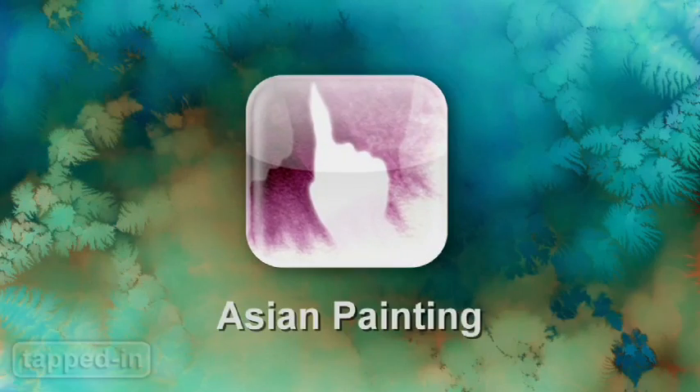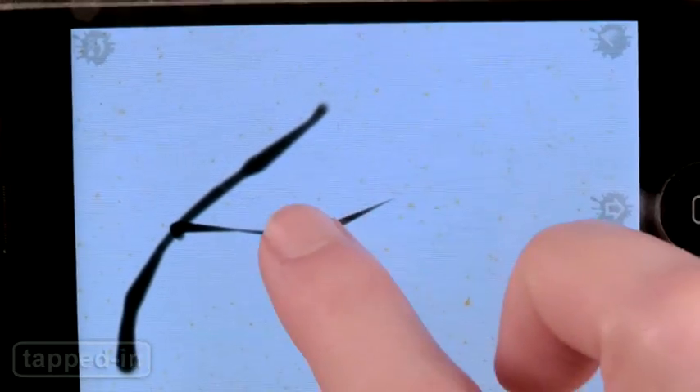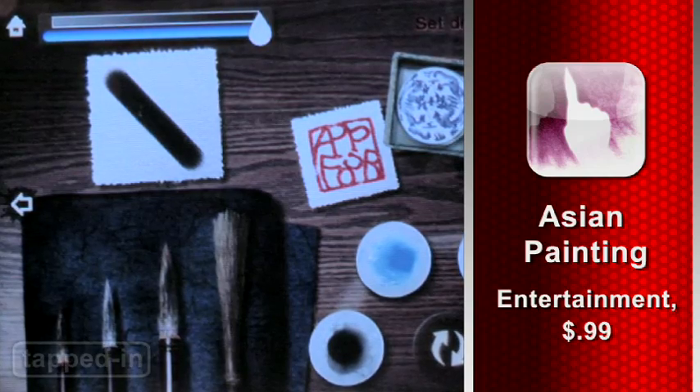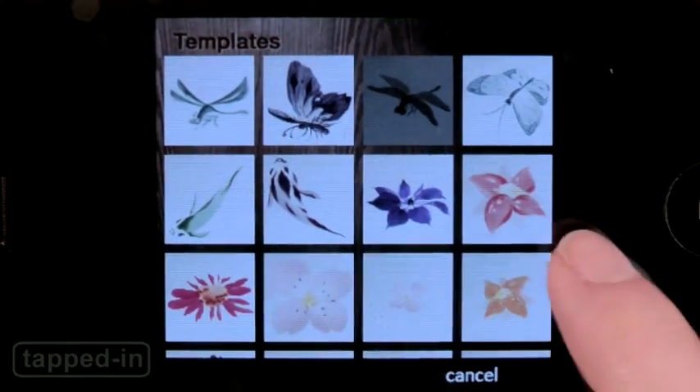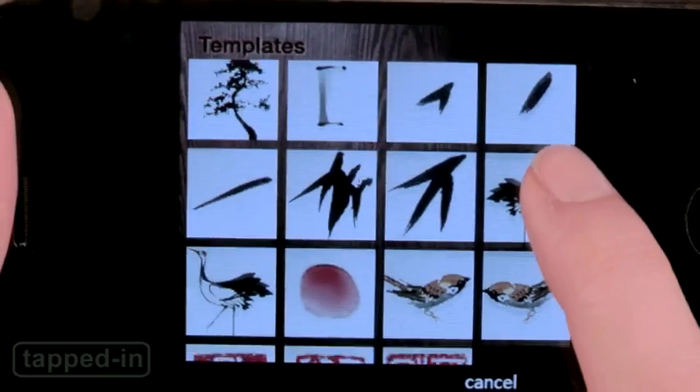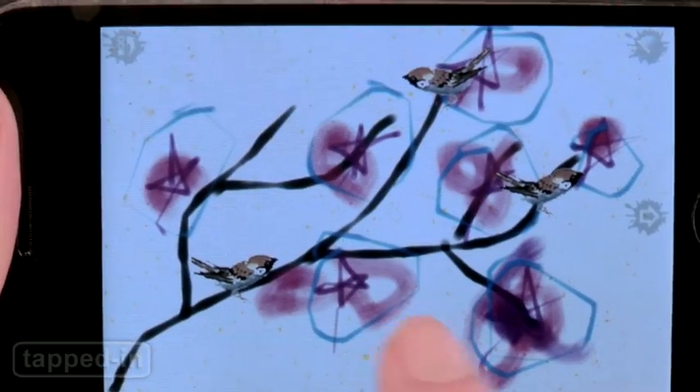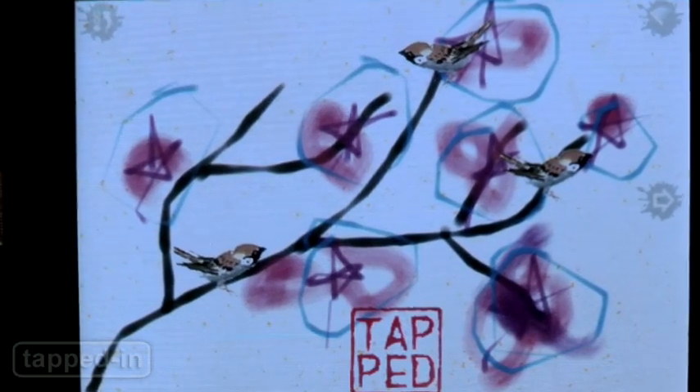Asian Painting is a beautiful app that simulates the art of Asian painting. First, choose from a variety of natural backgrounds to paint on. Then in settings, select brushes and inks to paint with. There are even pre-made templates like flowers, dragonflies and birds you can incorporate into your masterpiece. When you're done, stamp it with your signature. For a buck, we love it.